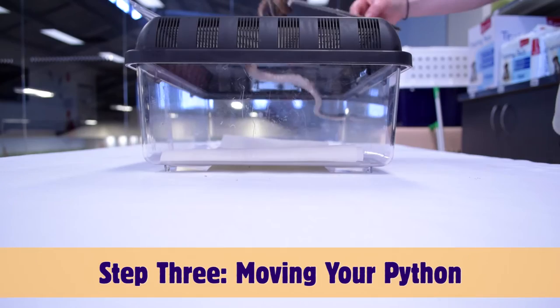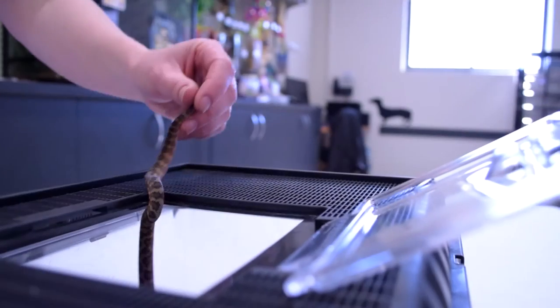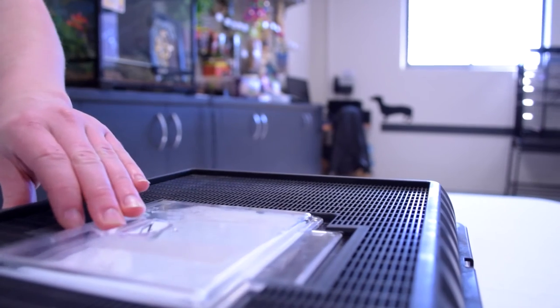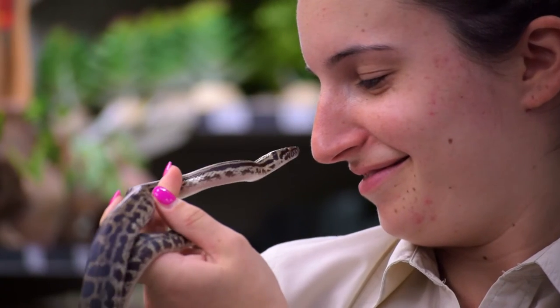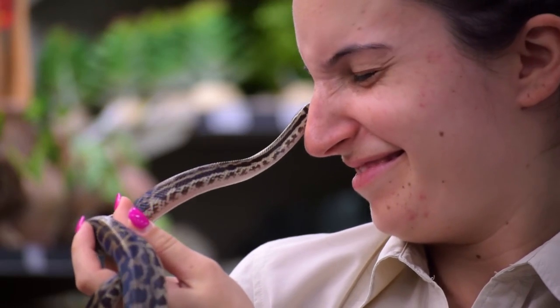Safely remove your snake from its enclosure with a snake hook and place them in the feeding tub. Feeding your snake in a feeding tub teaches your snake not to associate its enclosure with food. They will quickly associate the feeding tub with feeding time and will become enthusiastic for food when placed in the tub.